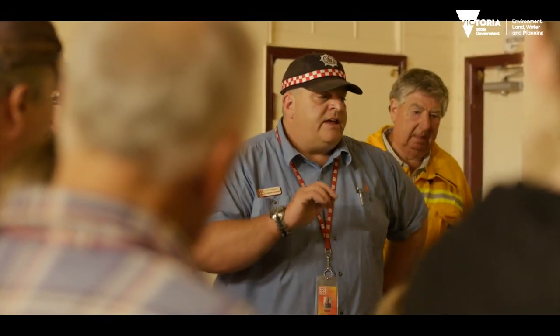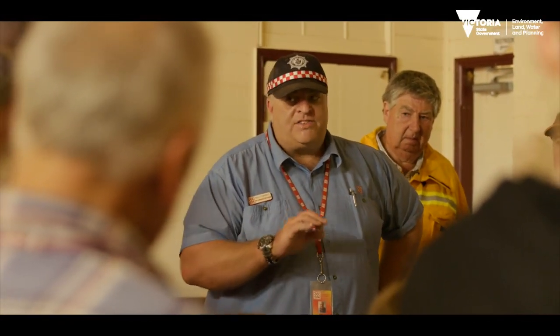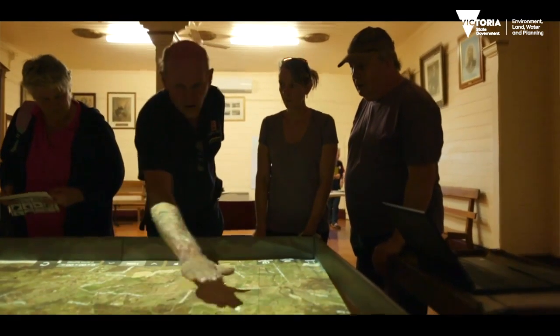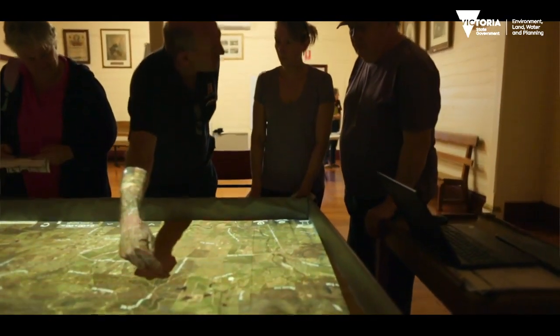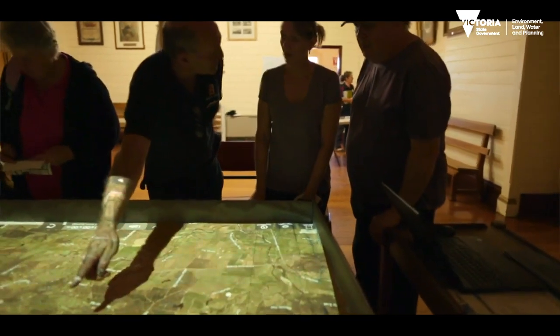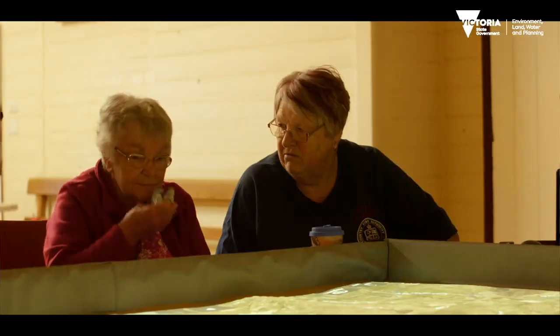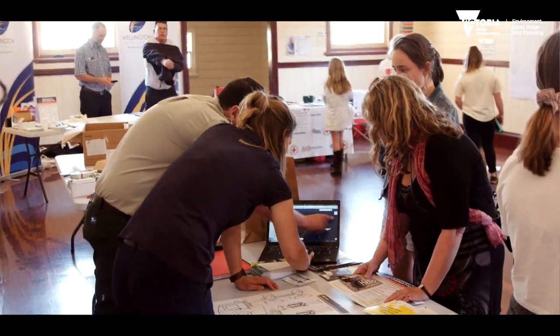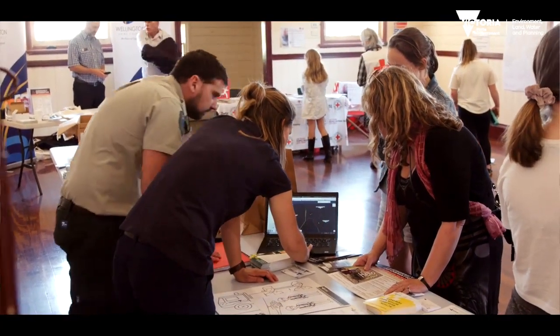It's the conversations that are starting afterwards — the visits to the community engagement trailer, getting plans, talking about plans, talking with neighbours who are standing around the table looking at it and discussing what their plan is. The conversation starter is what it is, and then the real community engagement starts after that. That's fulfillment for me — absolute fulfillment — just knowing that conversation is going to happen at home tonight.